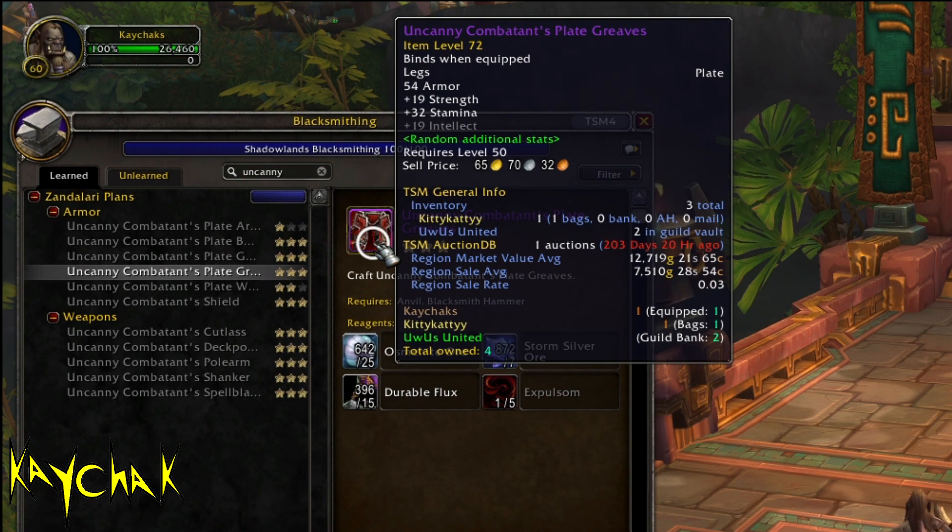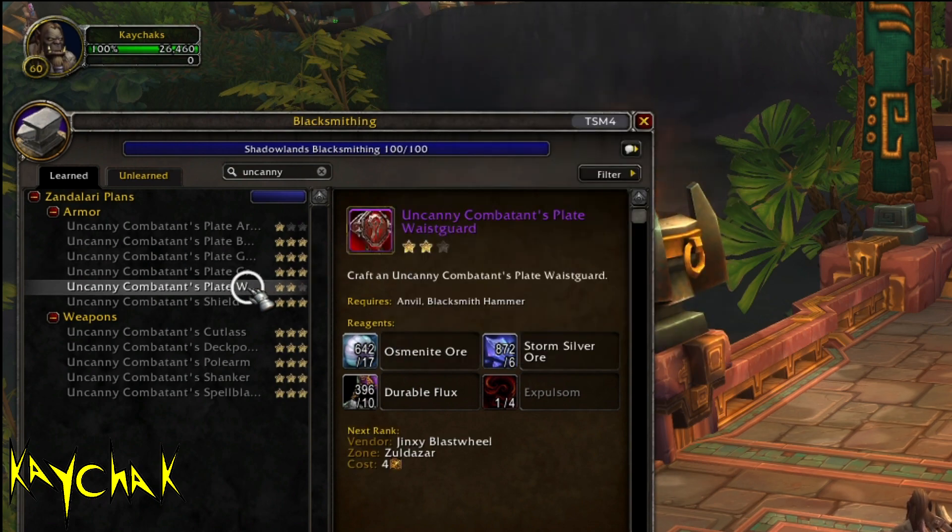I've checked the alliance side as well and it's not quite as good, but it does look like there are a few bits that could potentially sell there as well.